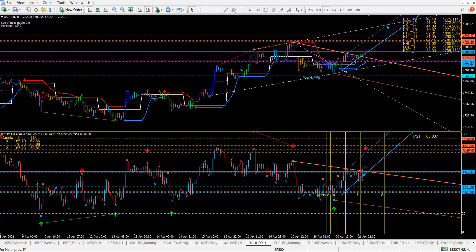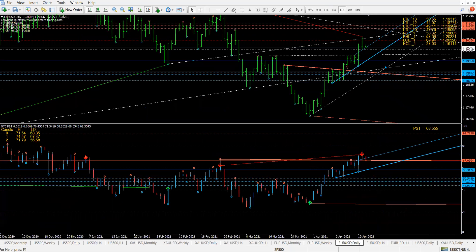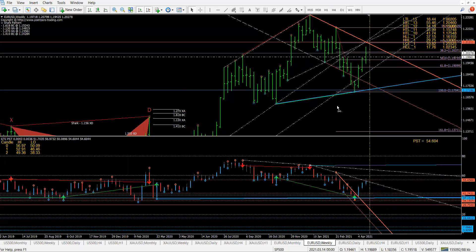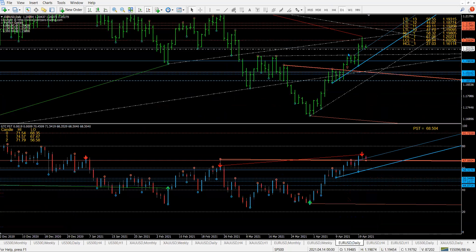Let's take a look at Eurodollar. Now the Eurodollar — so it did this goodbye kiss. We said this zone was a sell zone. We said we could go up to here. So there are no surprises here. It can still do this, by the way. Next week it can do it. This is a weekly bar. And we've got two goodbye kisses happening here. It's done the goodbye kiss on the daily.